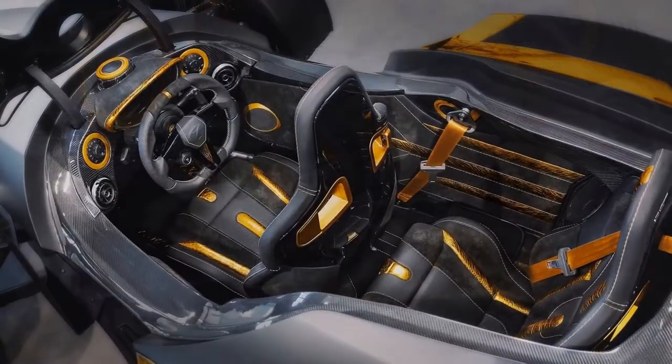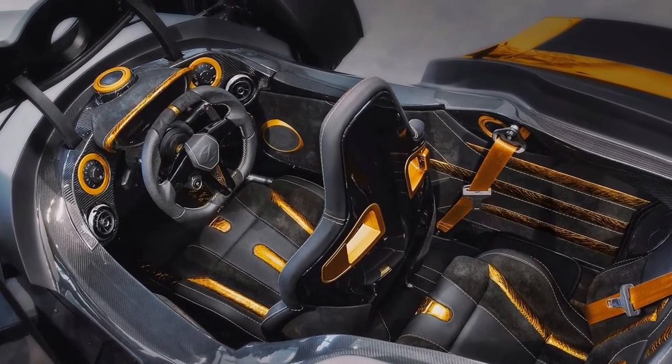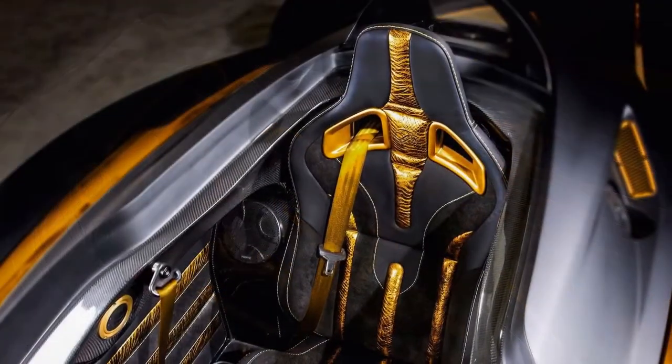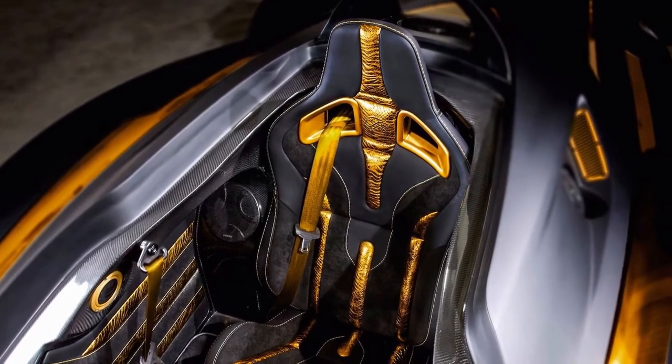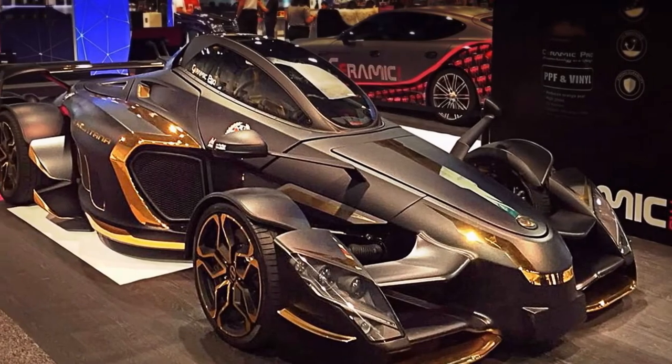Aptly named the Tramontana by Villar, the one-off creation is defined by its heavy use of gold accenting. The exterior is finished in a mad-gray paint job, with prominent gold accents on the front fenders, side panels, and even the engine bay.